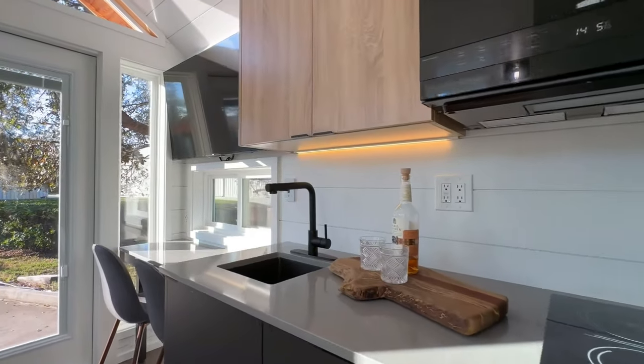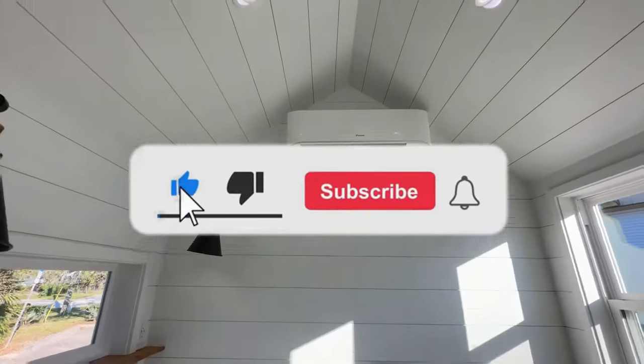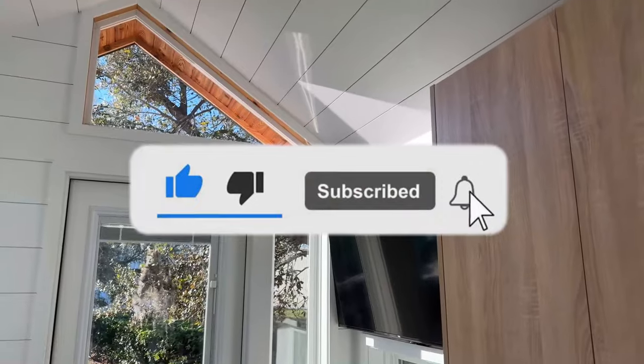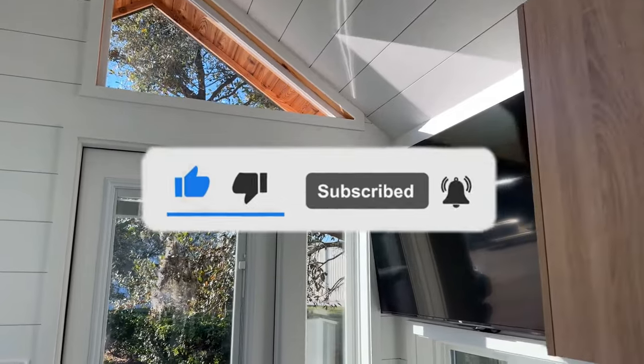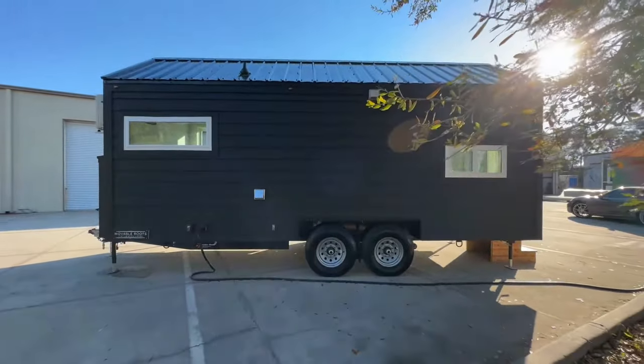Thank you for joining us on this journey through the world of innovative vehicles and mobile accommodations. If you enjoyed this video and found it informative, don't forget to give it a thumbs up and share it with your friends and family. For more content like this, be sure to subscribe to our channel and hit the notification bell so you never miss an update. Until next time, happy exploring!